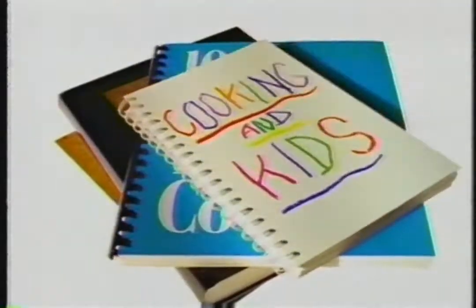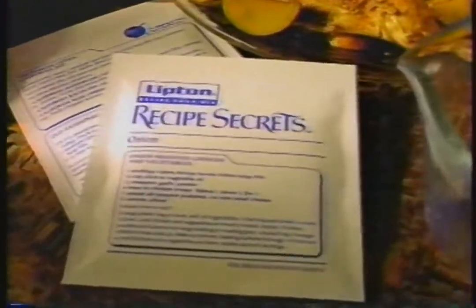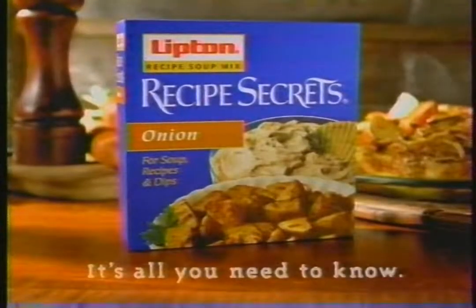Too many recipes? Too little time? Try Lipton Recipe Secrets. For perfect roast chicken, get your recipes and seasonings all in one place. Lipton Recipe Secrets — it's all you need to know.